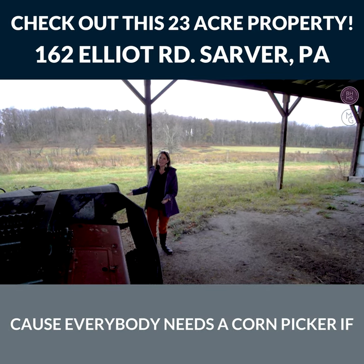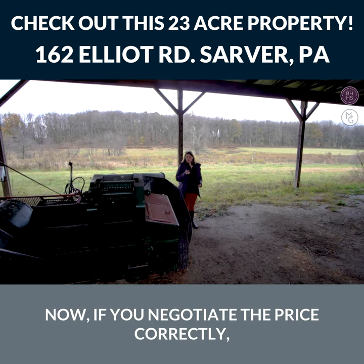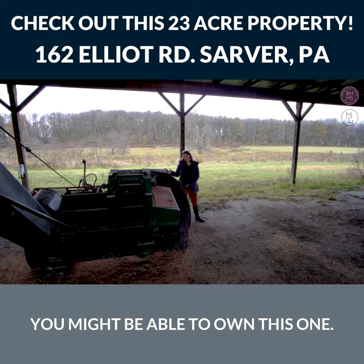We're underneath part of the outdoor barn that comes along with Elliott Road, and it has a large space here for your corn picker — because everybody needs a corn picker if you're going to buy a 23-acre farm! And if you negotiate the price correctly, you might be able to own this one.